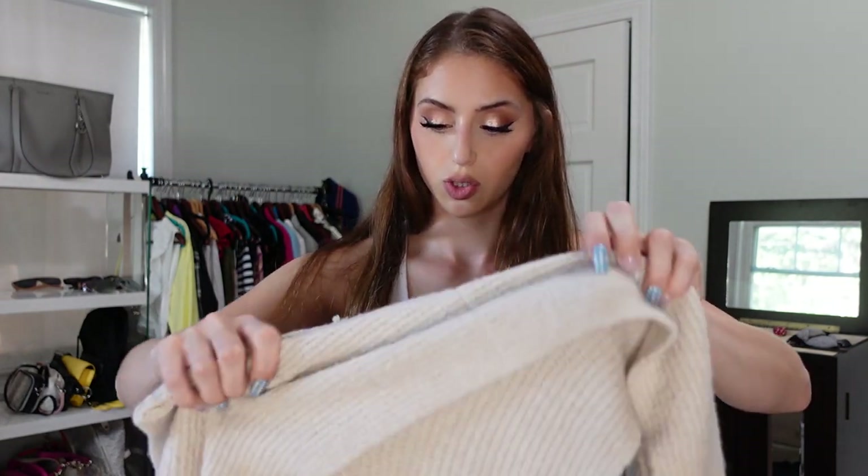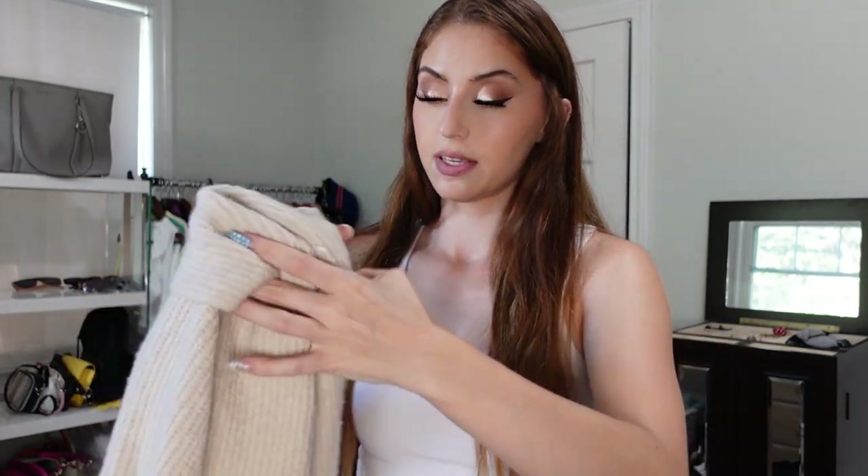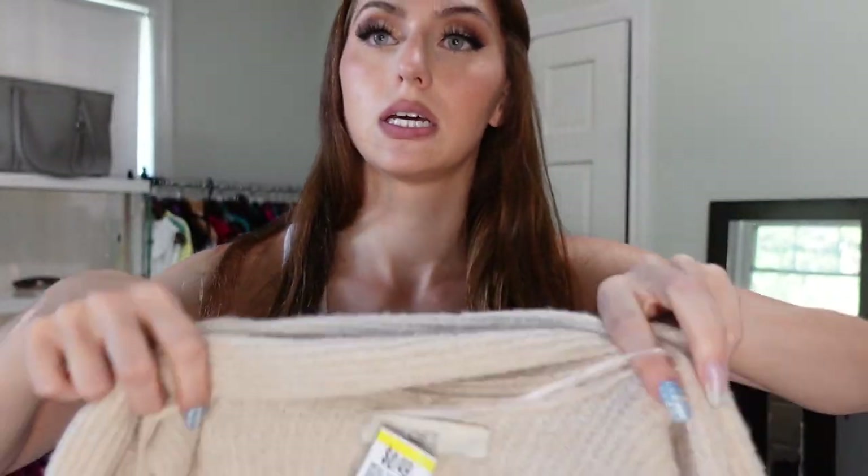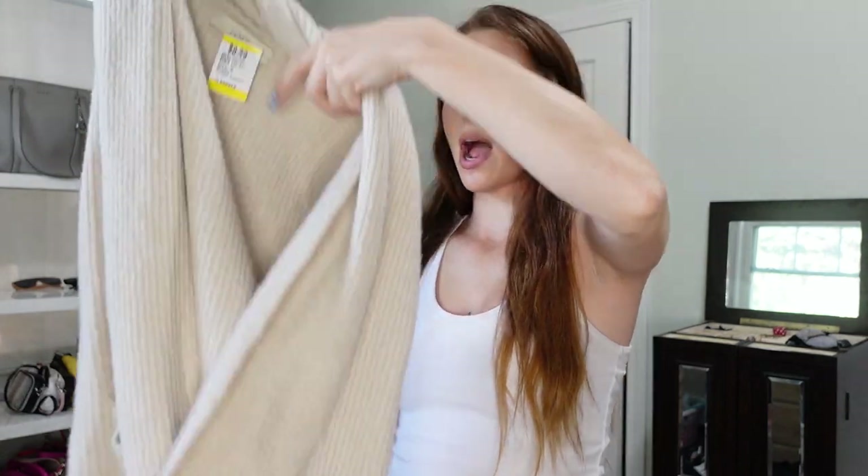One of my favorites — this is a Loft sweater. I think it's the most beautiful color, like this oatmeal color. This was $8.50, and it has these pockets, it has a strap, it's super cute on. I think it's going to be super cute for fall, and I'm pretty sure that wraps up Savers.